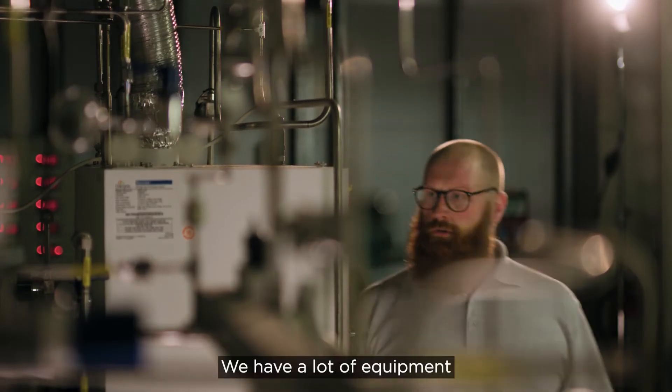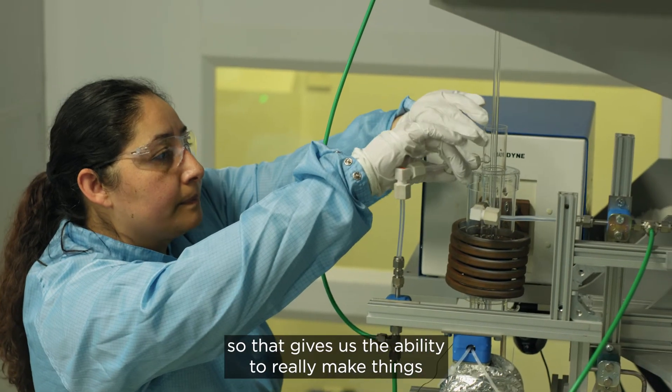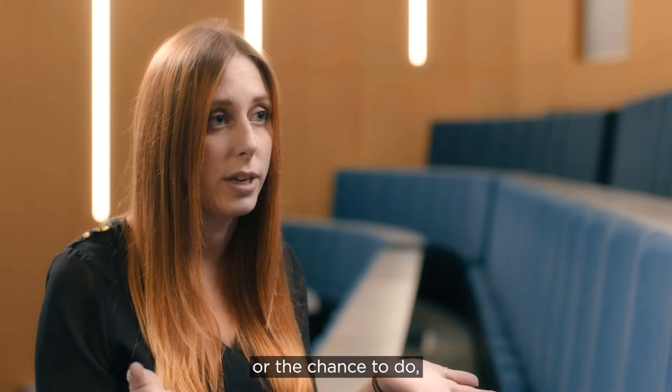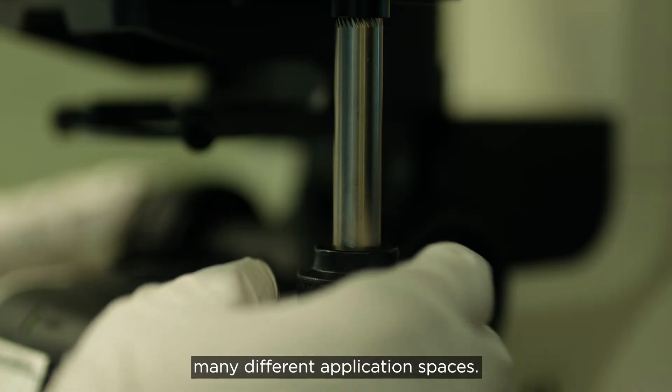We have a lot of equipment that we've actually created and made ourselves. So that gives us the ability to really make things that a lot of other places don't have the capability or the chance to do, and that has enabled us to really explore many different application spaces.